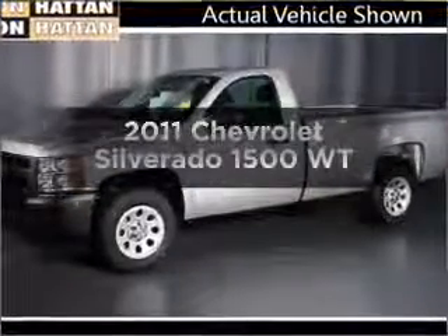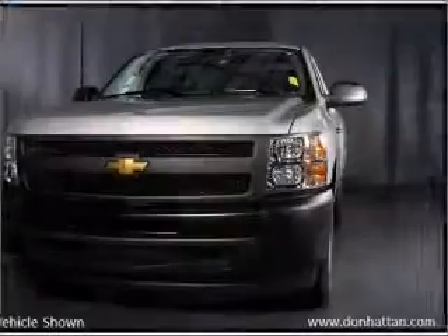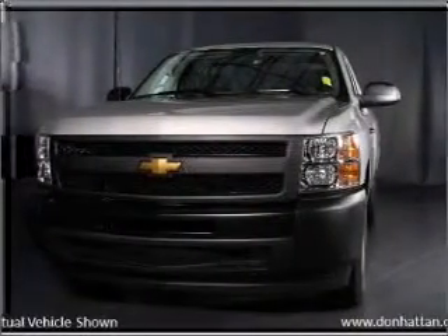Check out this 2011 Chevrolet Silverado 1500. If you're looking for a first-rate auto, this one could be yours today.